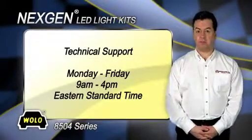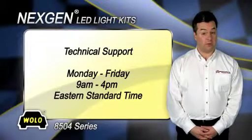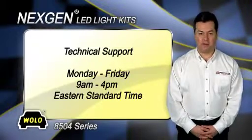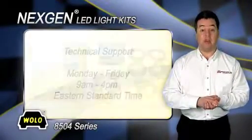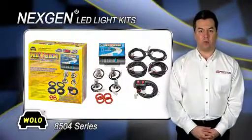If you have any questions about installing or using Wolo's LED warning light system, a toll-free phone number is provided in the package for technical support. Wolo's technicians will be happy to answer any of your questions Monday through Friday, 9 a.m. to 4 p.m. Eastern Standard Time. Next Gen is a registered trademark of Wolo Manufacturing Corp.